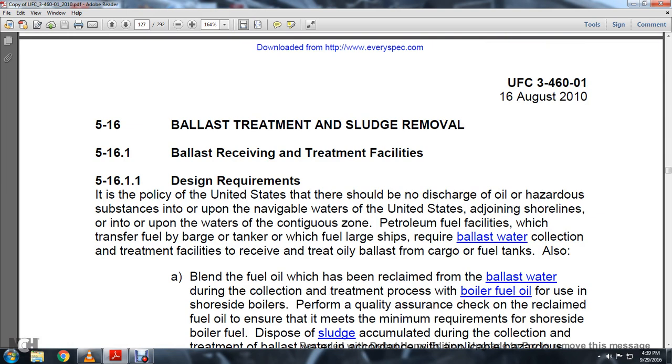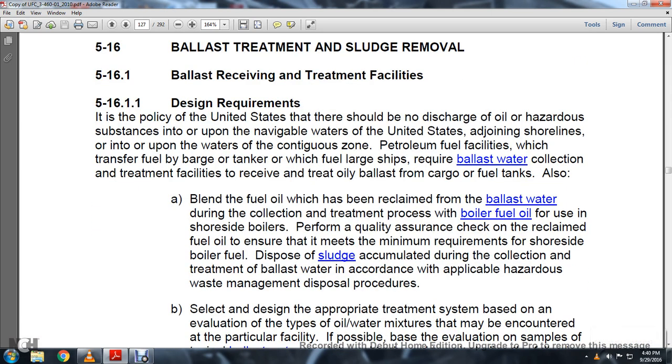Section 5.16 Ballast Treatment and Sludge Removal. Section 5.16.1 Ballast Receiving, Transport, and Treatment Facility — Design Requirements: It is the policy of the United States that there shall be no discharge of oil or hazardous substances into navigable waters of the United States, adjoining shorelines, or contiguous zones. Patrolling facilities which transfer fuel by barge, tanker, or large fuel ships should require ballast water collection and treatment facilities to receive oil ballast from the cargo fuel tanks. Blend the fuel reclaimed from ballast water during collection and treatment with boiler fuel oil for shoreside reuse, performing a quality assurance check to ensure the reclaimed fuel oil meets minimum requirements for shoreside boiler fuel. Dispose of sludge accumulated during ballast water treatment in accordance with applicable hazardous waste management and disposal procedures.